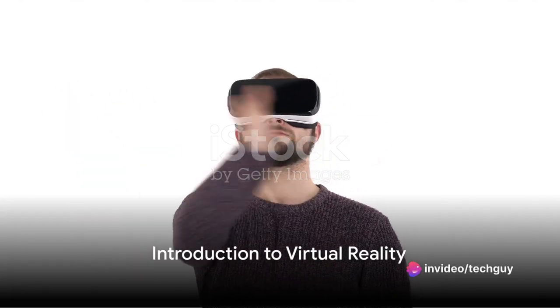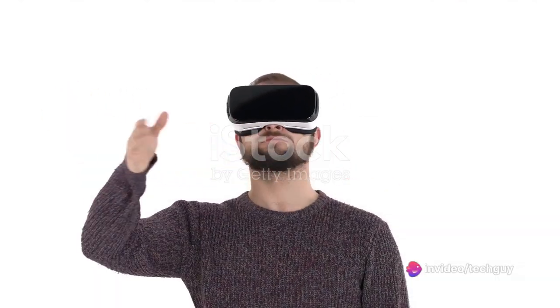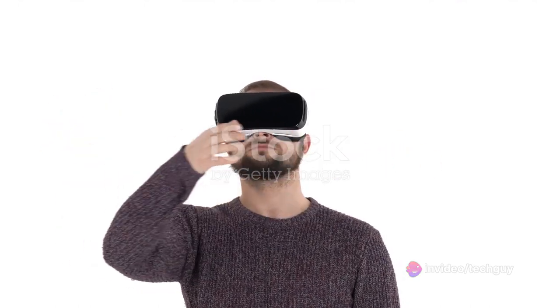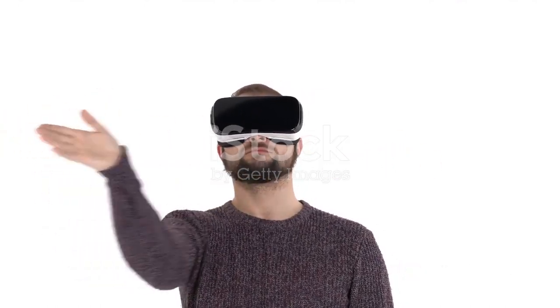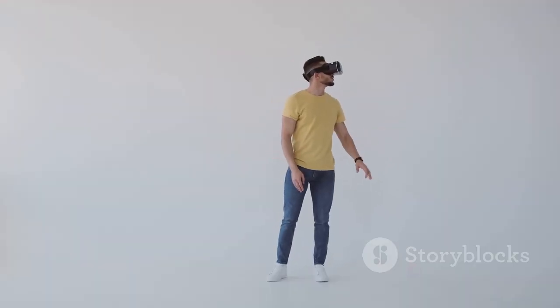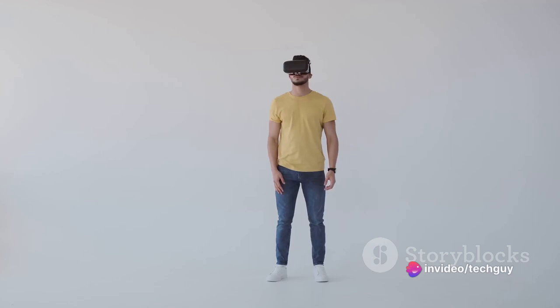Hey there, tech enthusiasts! Welcome back to Tech Guy, the channel where we explore the latest advancements in technology. Today, we're diving into the fascinating world of virtual reality, exploring the technology behind VR and its incredible applications. So let's get started.